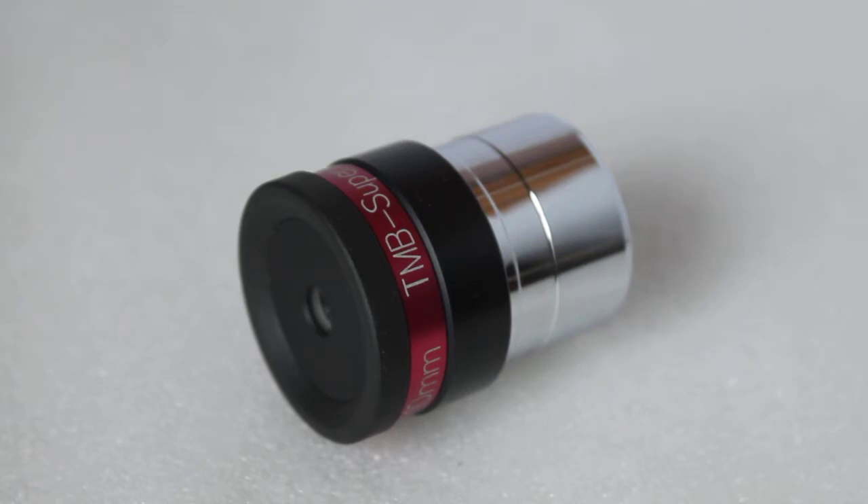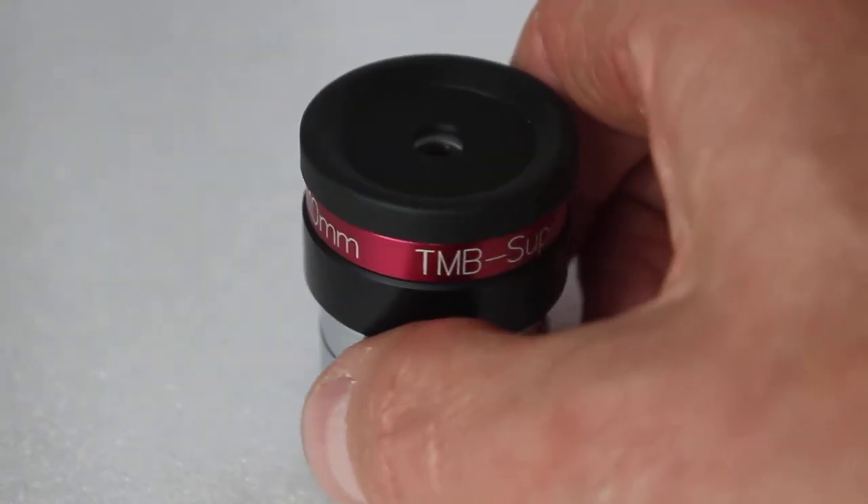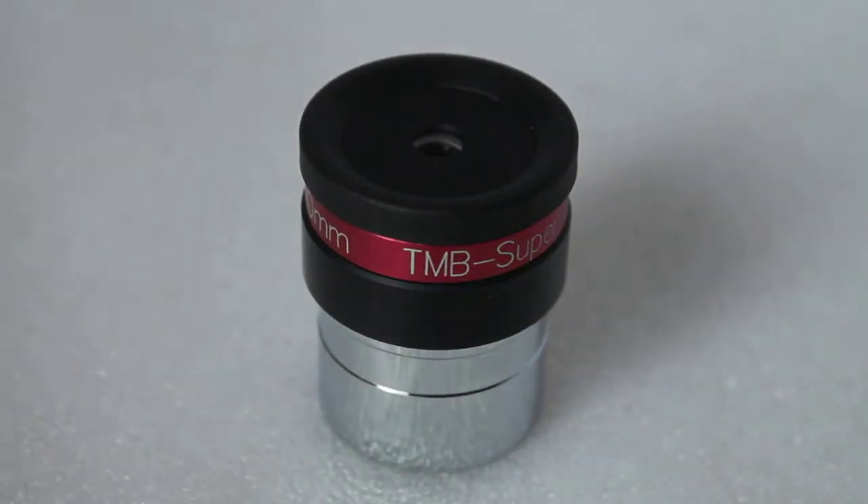I've seen them ranging from around 200 dollars if buying abroad, to up to 439 pounds UK sterling, so by all means if you can get your hands on one of these, go for it. Thanks for watching guys, hope you like my legendary classic eyepiece here — please subscribe to my channel and check out the links in the description below.